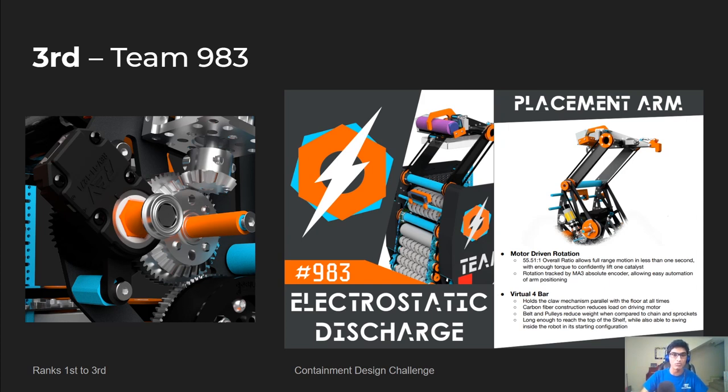We really love the team's vertical four-bar, being able to collect and deposit catalysts and lids all in one simple mechanism. Something that really set this robot apart from others was the use of multiple kinds of sensors to enhance the robot's performance on the game field.